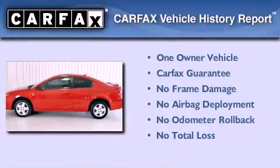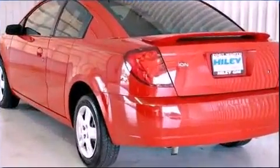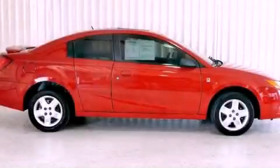This Saturn has had only one owner and it qualifies for the Carfax buy-back guarantee. This vehicle is sure to sell fast. Call and arrange your test drive today.